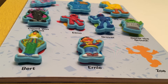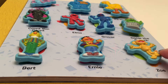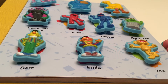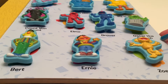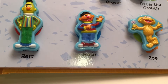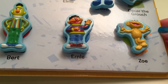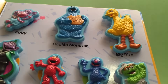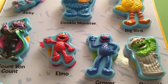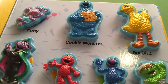And last we have Zoe! Zoe loves ballet! And there we have our Sesame Street characters — Bert, Ernie, Zoe, the Count, Elmo, Grover, Oscar the Grouch, Big Bird, Cookie Monster, and Abby!